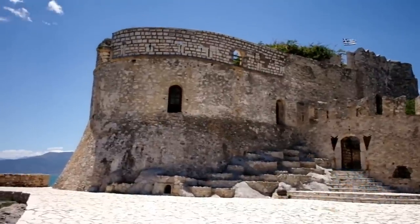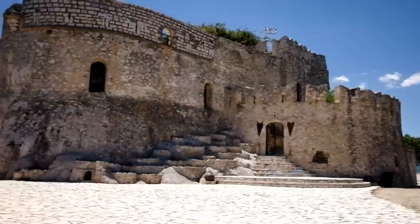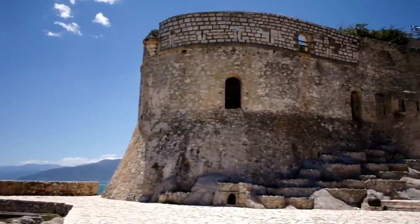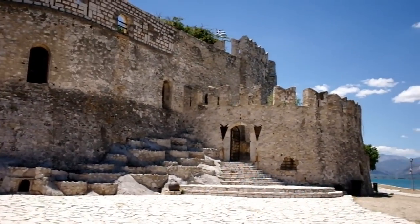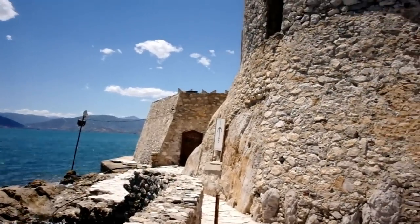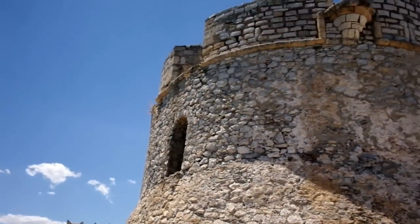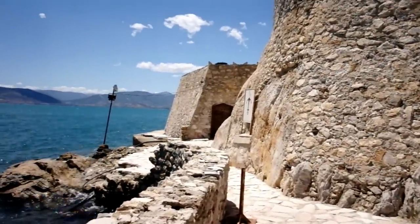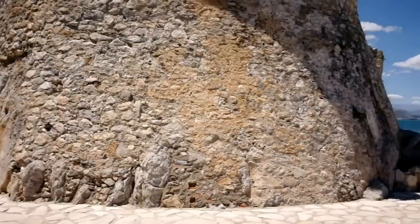Here it is, we've made it — this is Burtzi, one of the most iconic, certainly one of the most beautiful and one of the most photographed forts you will see in Greece. Let's go inside. This is probably one of the most beautiful, spectacular samples of Venetian architecture here in Greece.